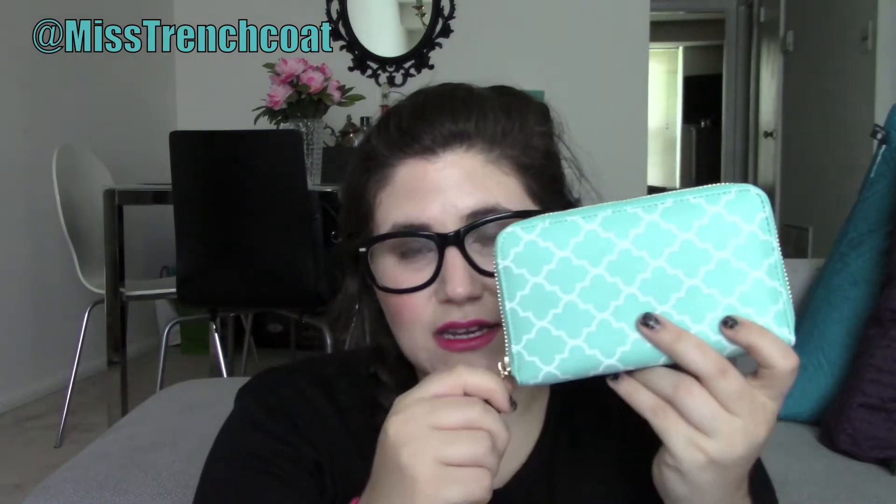So let me walk you through what these are so you can see in case you want one. They have a removable wrist strap and it zips around. Inside on one side you have three credit card slots, and in the center you've got a place for your iPhone to go. So I've got my iPhone here and I'm just going to throw it in there in the center. And then on the other side they've got a slot for cash or whatnot, and in between you can put more cards and things like that.